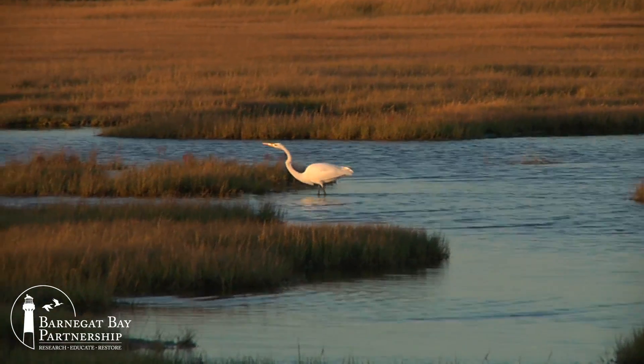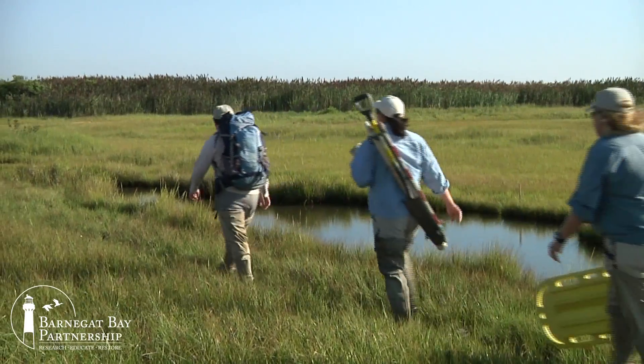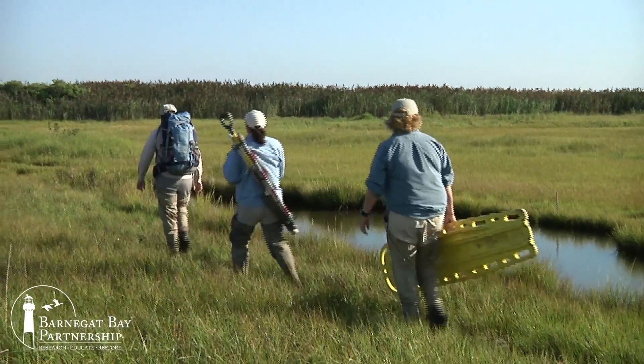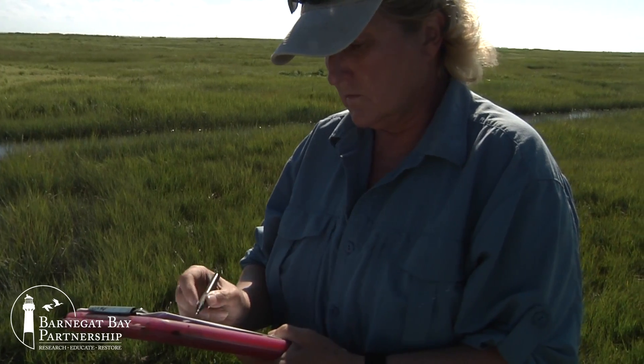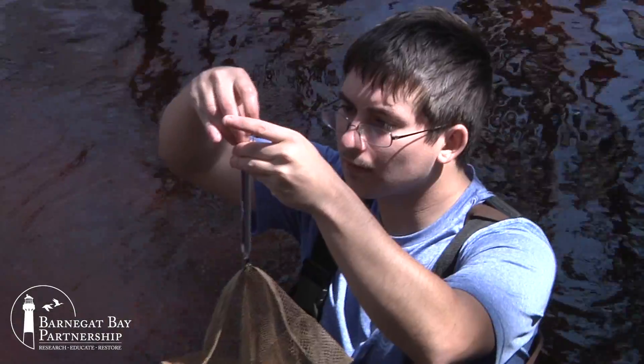So, exactly how does one assess the condition of the Bay? In some ways, it's not unlike a trip to your doctor for an annual physical. Your doctor asks a lot of questions about your overall health, looks at your appearance,